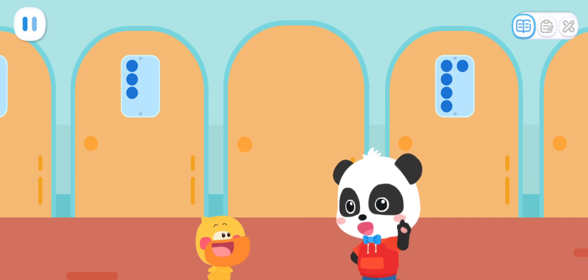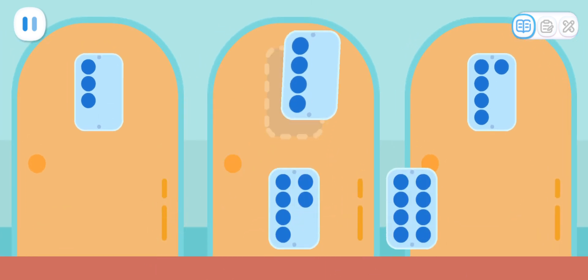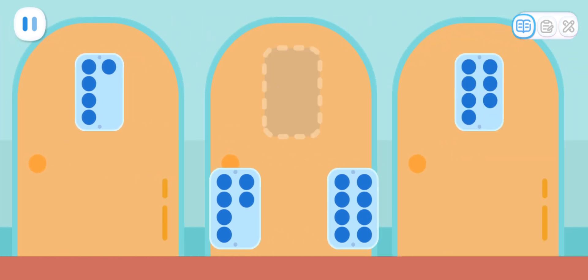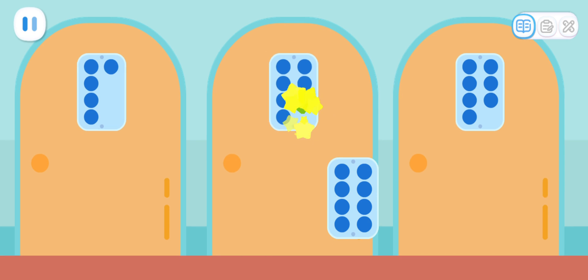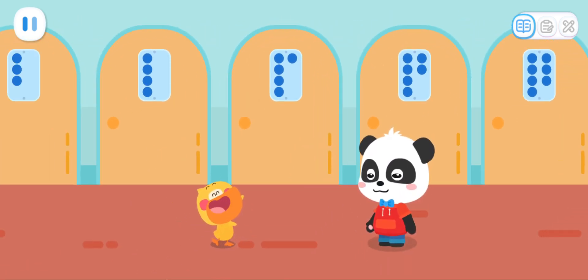So, do you know what number is between three and five? It's four! Yes! Let's find the door number between five and seven. It's six! Kiki, this is room number six. It's our room!